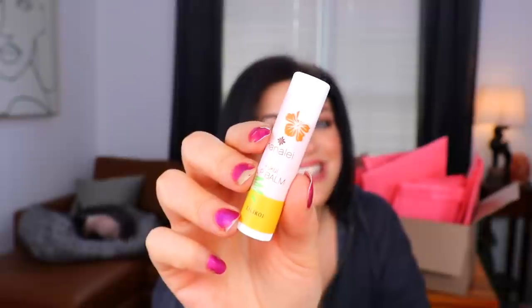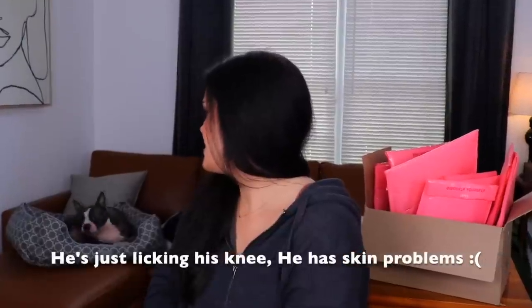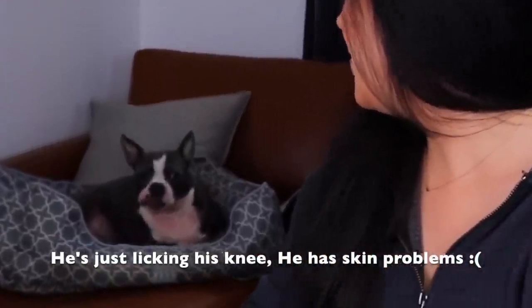The first thing I have in here is a Hanalei lip balm and I actually really do like this — I keep it by my bedside. This is in the scent Lilacoy, and it's a really nice creamy smooth lip balm. It has a very nice kind of fruity sweet scent to it, a little bit on the floral side. This will go with my lip balm collection, which there are many.